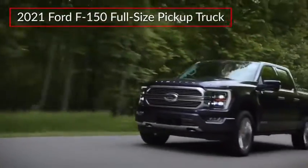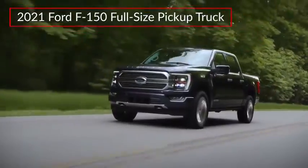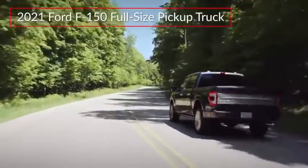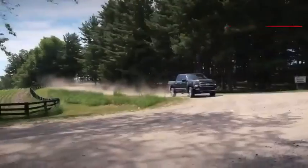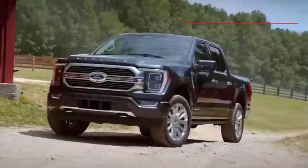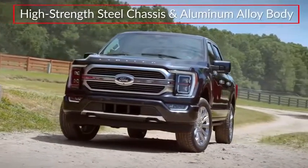The all-new 2021 Ford F-150 raises the bar for light-duty pickup trucks, offering enhanced comfort, new work-ready features, and an efficient first-ever full-hybrid powertrain. Trims range from the base XL to the top-rated Limited. Built on a high-strength steel chassis and featuring a military-grade aluminum alloy body, the F-150 adds a renewed focus on maximizing work productivity.